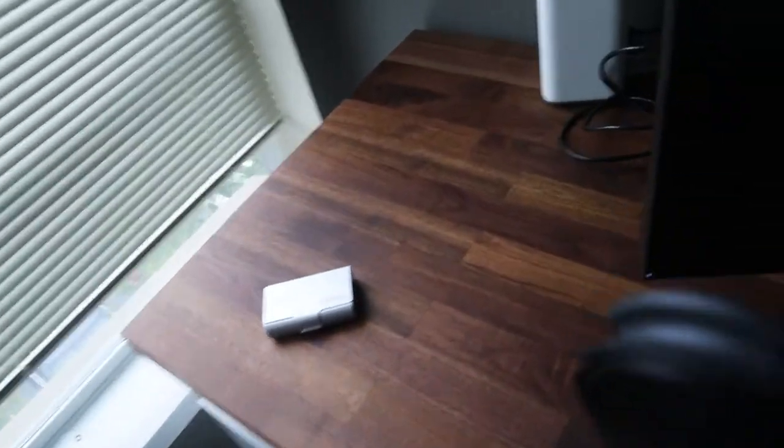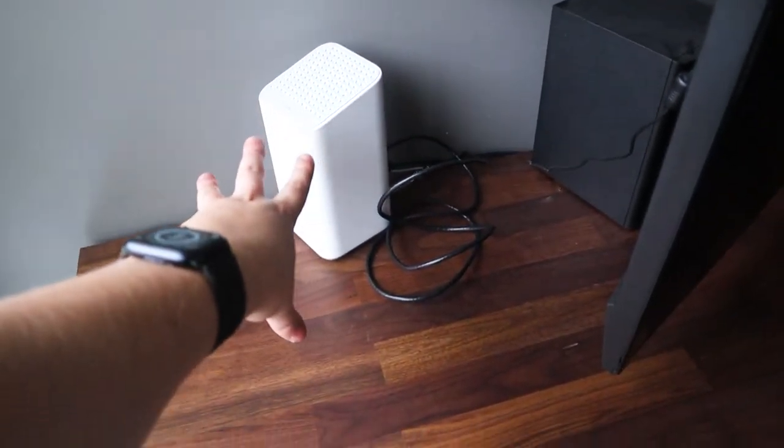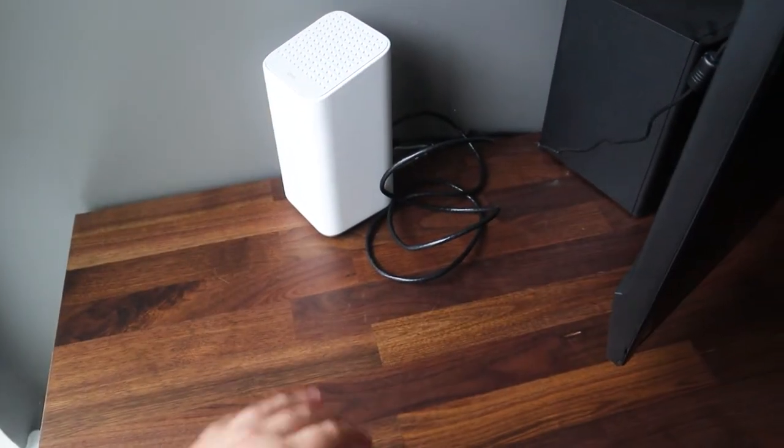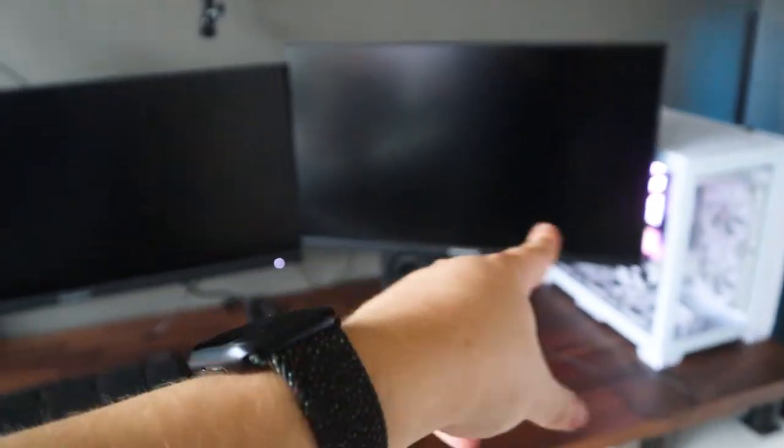Starting from the left, I have my Xfinity router — I could make a whole video on internet companies, they're great but they also kind of suck. Then I have two Gigabyte 27-inch monitors, 1440p 144Hz, one in horizontal mode and one in vertical mode. Above the monitors is a camera mount that's actually going to be changed today.